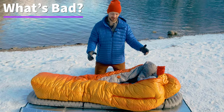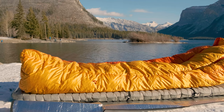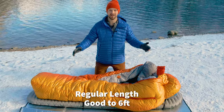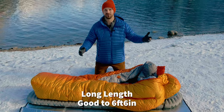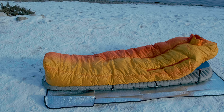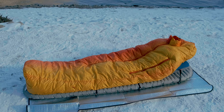Moving on to the bad things — first is the length. If you're really tall, you're not going to fit in this sleeping bag. It comes in two lengths: regular, which fits up to 6 feet tall, and long, which fits up to 6'6". If you're taller than 6'6" or want to put things in the bottom of your sleeping bag, you're out of luck with the Therm-Rest Polar Ranger.